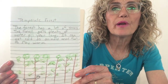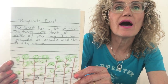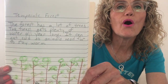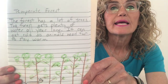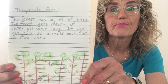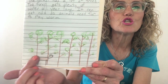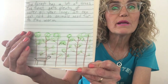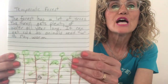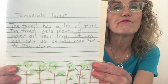And this is what I wrote about the temperate forest. The forest has a lot of trees. The forest gets plenty of water all year long. It can get cold so animals need fur to stay warm. In my picture I have lots of trees and I made it a little bit darker down here because there are so many trees, not as much light reaches the forest floor. But you can write your own information about the forest.